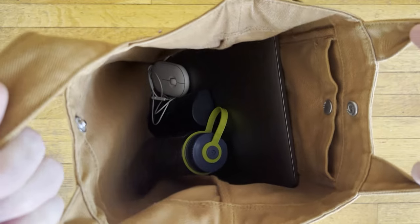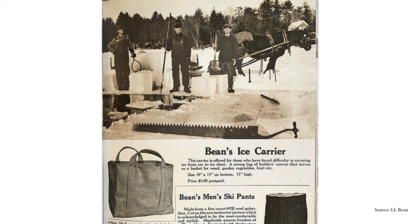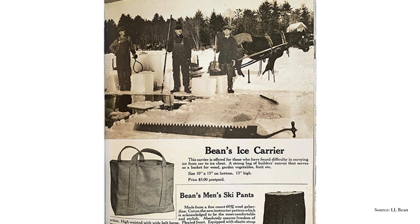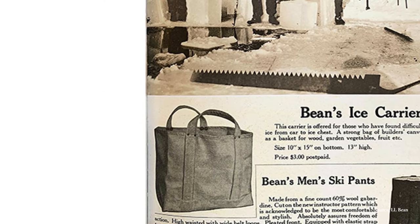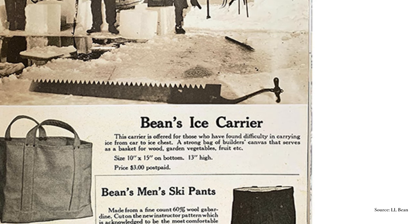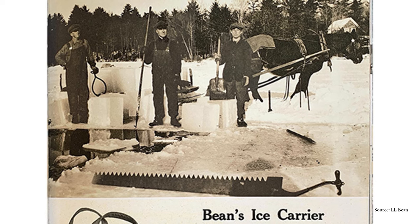Groceries, records, everyday carry. Totes have been a versatile staple in the bag world for what seems like forever. While iterations of the tote bag have been around for centuries, many credit L.L. Bean with inventing the first tote in 1944. This first tote, like many bags, was not created as a fashion statement but out of necessity.